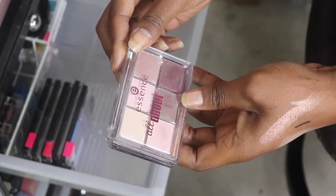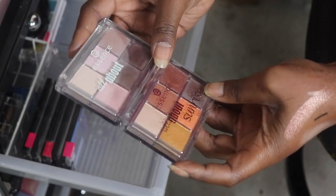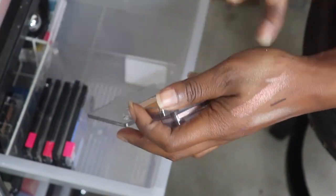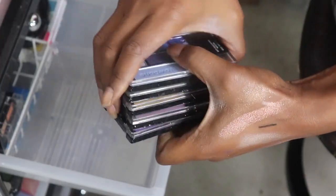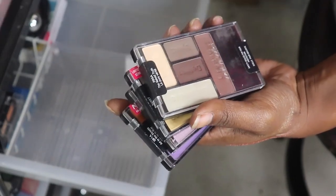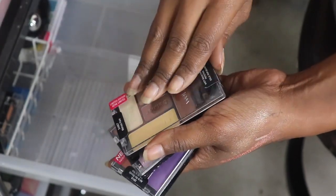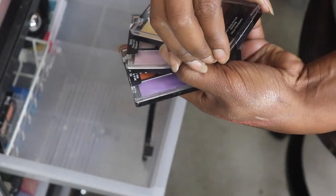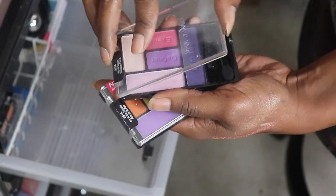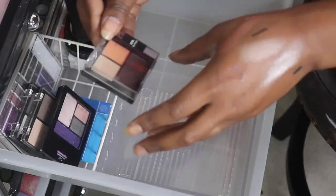My two Essence palettes - All About Nudes and All About Sunrise - I'm gonna get rid of both of them. They're great for the price but not the best eyeshadows. More Wet and Wild: I'm Breezy is gonna go. The Naked Truth is gonna stay. Melrose Place is gonna go. Floral Values is gonna go. Art in the Streets is gonna go.